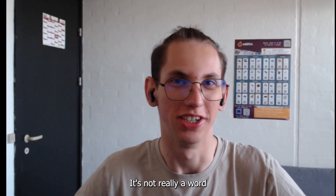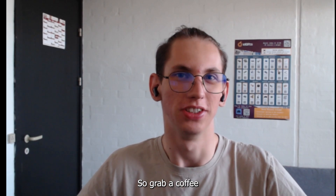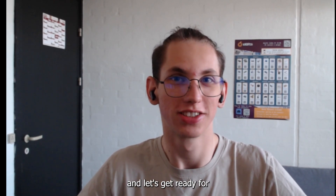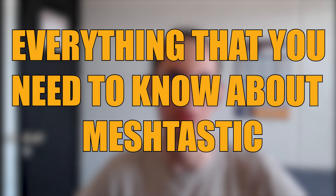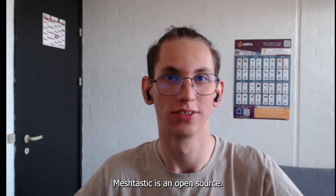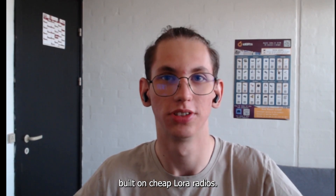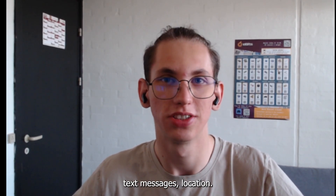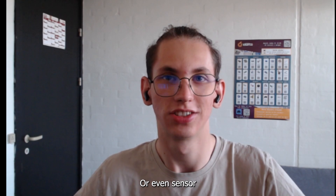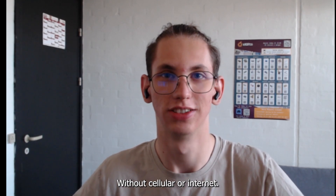Meshtastic! It's not really a word that's very commonly used. So grab a coffee or your preferred beverage and let's get ready for everything that you need to know about Meshtastic.